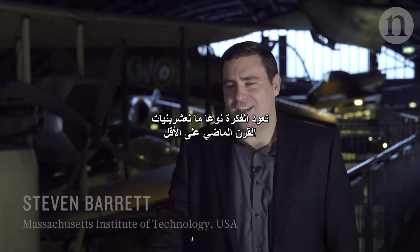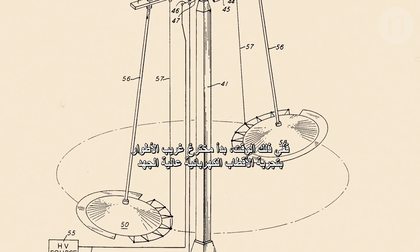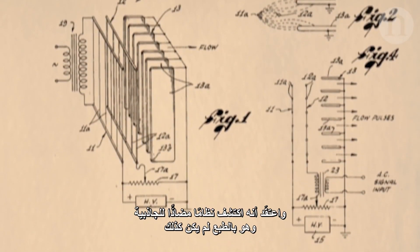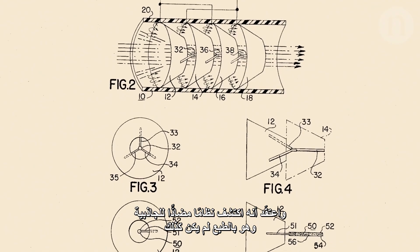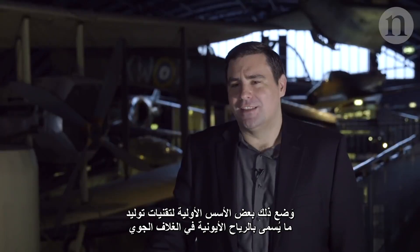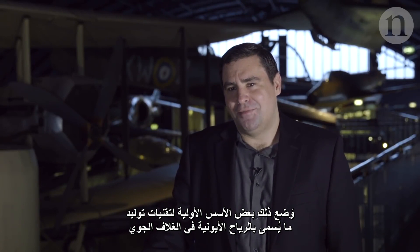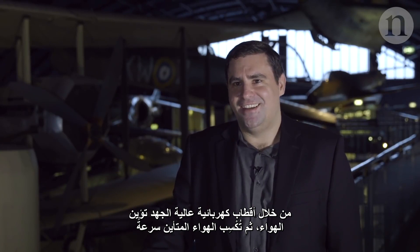The idea dates back to at least the 1920s, where an eccentric inventor started experimenting with high-voltage electrodes and thought he had discovered anti-gravity — which of course was not the case — but that set some of the initial groundwork on mechanisms for creating what's called an ionic wind in the atmosphere, by having high-voltage electrodes ionising air and then accelerating the ionised air.